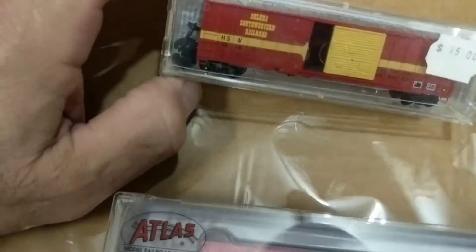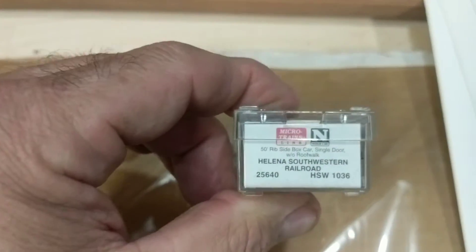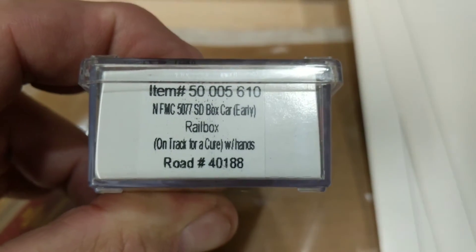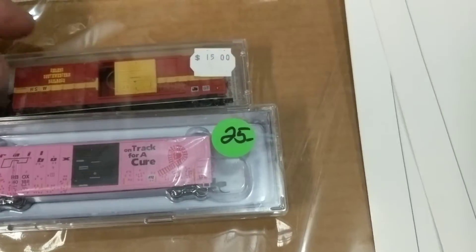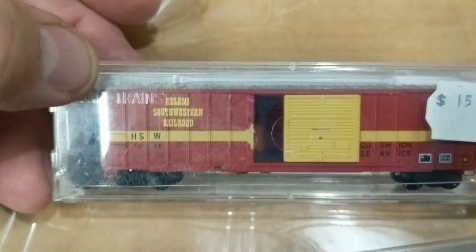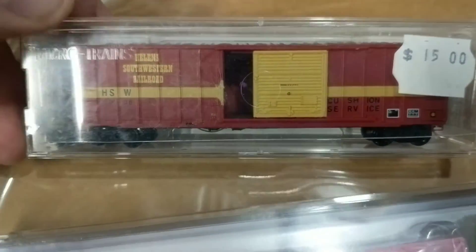And I found this car — I kind of like this car. It is the Helena Southwestern Railroad. This is a Microtrains. I've been looking for this. I kind of saw it on eBay and I liked it because of the name — my mom's name was Helen, so I kind of like that.